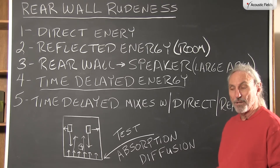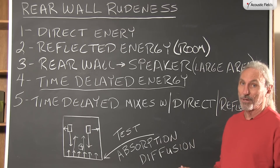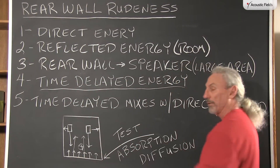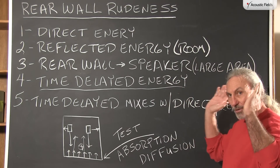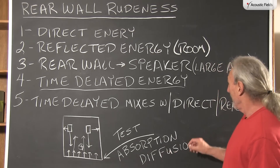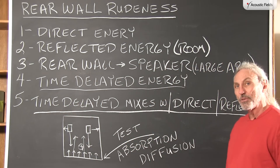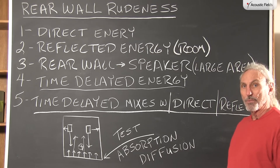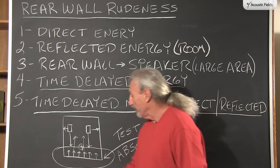A lot of engineers call it slapback — you've heard the term slapback echo. Not entirely accurate in terms, but the slapback part is. What they're saying is it's a time delayed energy field from that rear wall that washes over, and there's something about that time delayed signature washing over the back of our hearing mechanism in our ears that can really distort things. If you want to test this, use absorption or diffusion on your rear wall. Put some absorption and some diffusion on the rear wall and test it, and you'll find out just how large of an impact this surface area has.